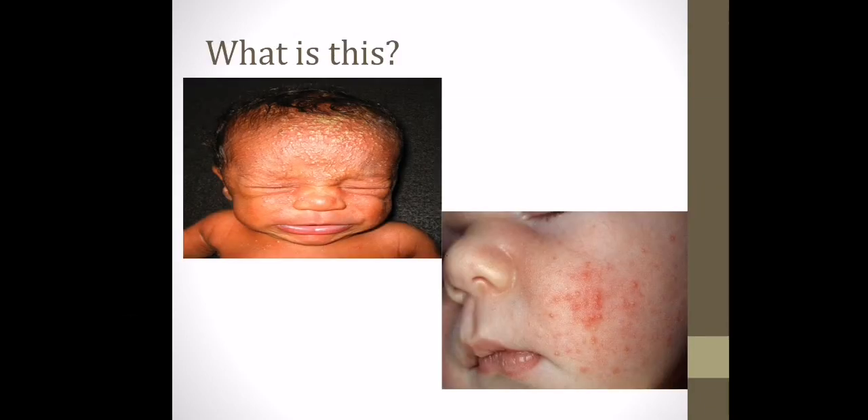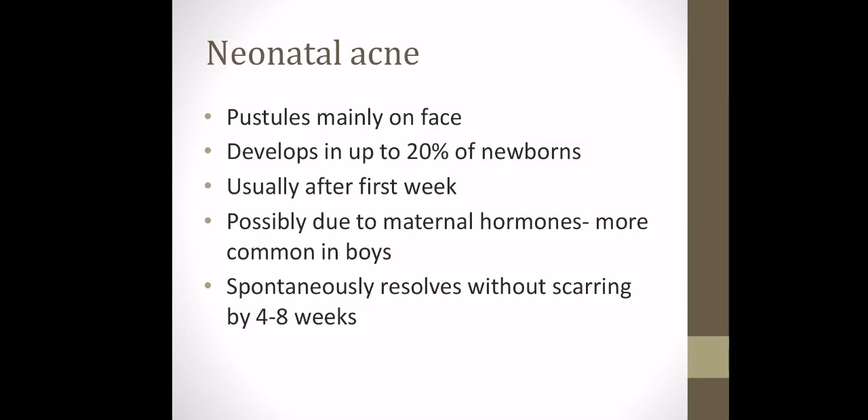This next common finding, usually on the face — and a clue is that it's something teenagers get too — is neonatal acne. It presents as little pustules, develops in up to 20% of newborns, usually within the first week of life. It's possibly due to the mother's hormones as well, and resolves on its own by around four to eight weeks.